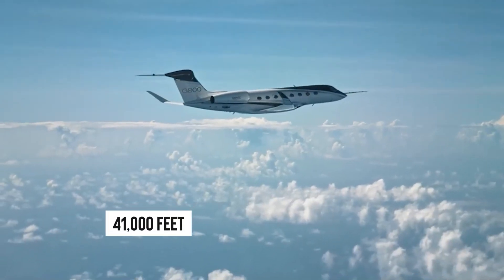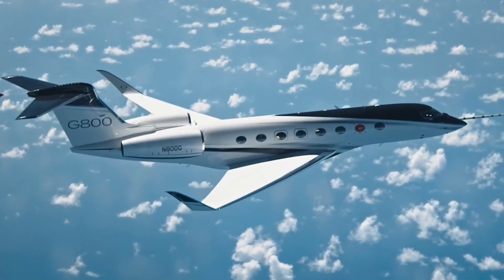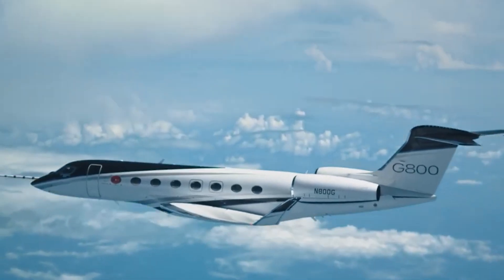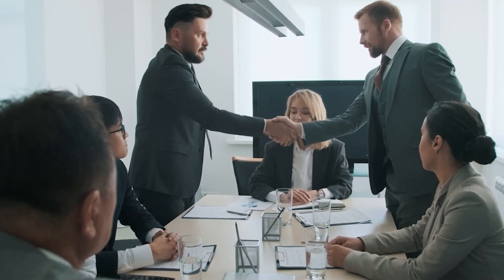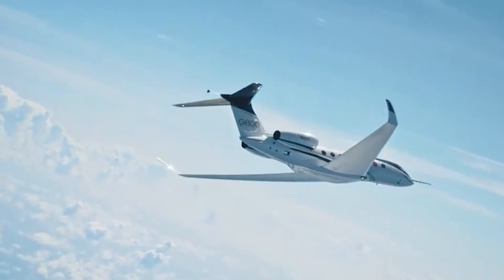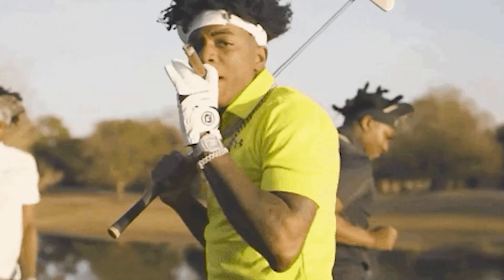Up at 41,000 feet, the world looks pretty different — quieter, skies are clearer, and you can almost forget there's such a thing as traffic jams. But this jet punches up to 51,000 feet, leaving even the highest-flying commercial airliners in its stratospheric dust. Whether you're heading to a crucial business meeting or escaping to a remote island getaway, the G-800 turns travel time into me time. Less time flying, more time enjoying. Bragging about your jet's top speed is always good for an extra nod at the golf club.